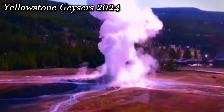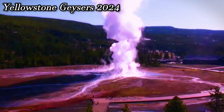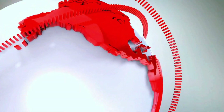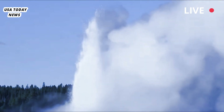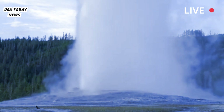A Yellowstone geyser just erupted, and just look at all the trash that exploded in the air. An erupting geyser is said to be a breathtaking natural spectacle, but it's probably a lot less so when it starts raining down decades of garbage.